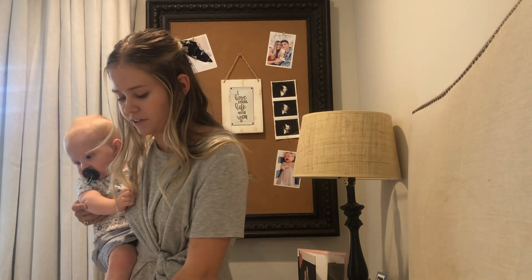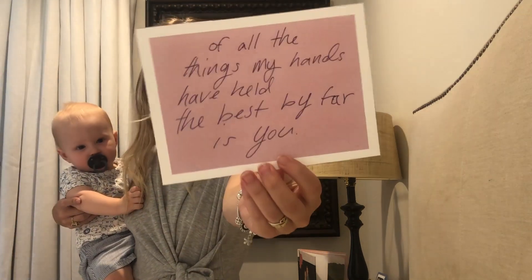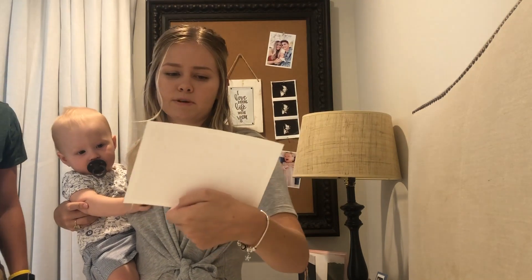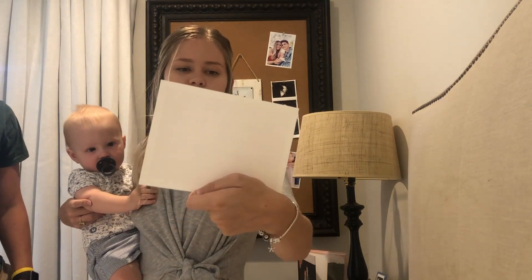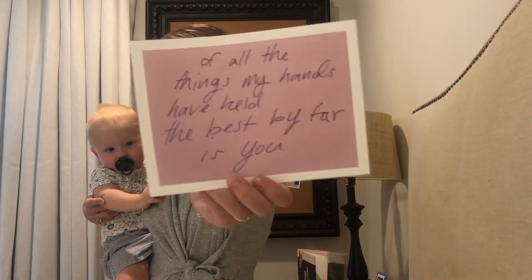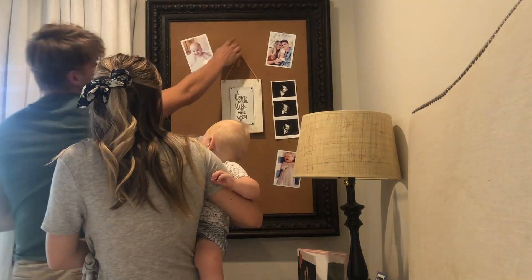I printed off some quotes that I like — they're both song lyrics actually. This is from Cecilia and the Satellite; I'm sure everyone knows the song. I thought it was really cute — it says: 'Of all the things my hands have held, the best by far is you.'